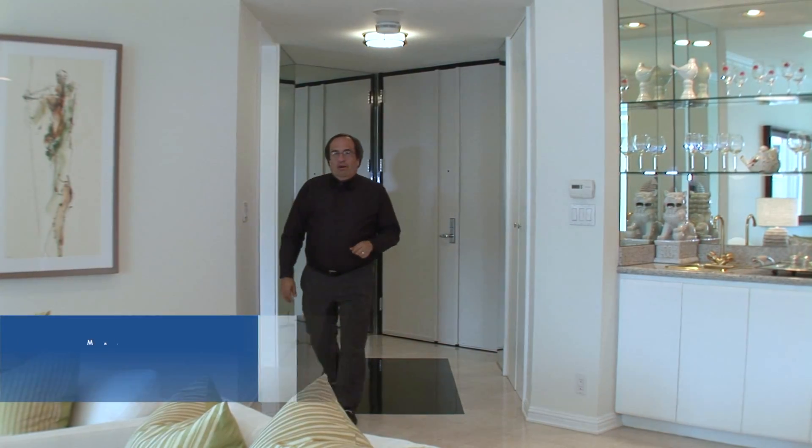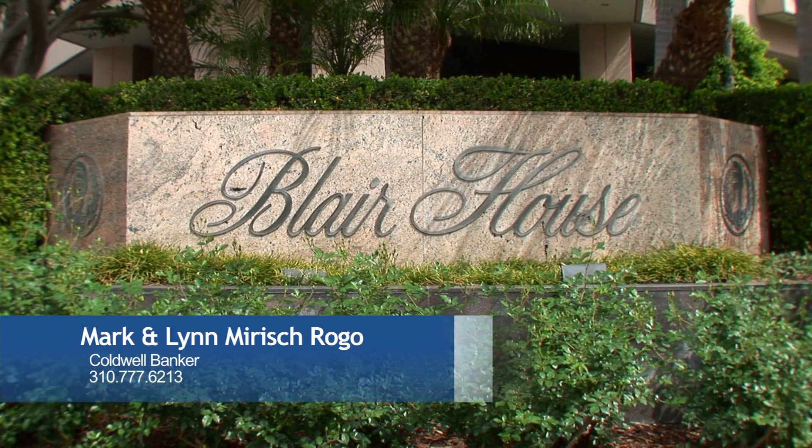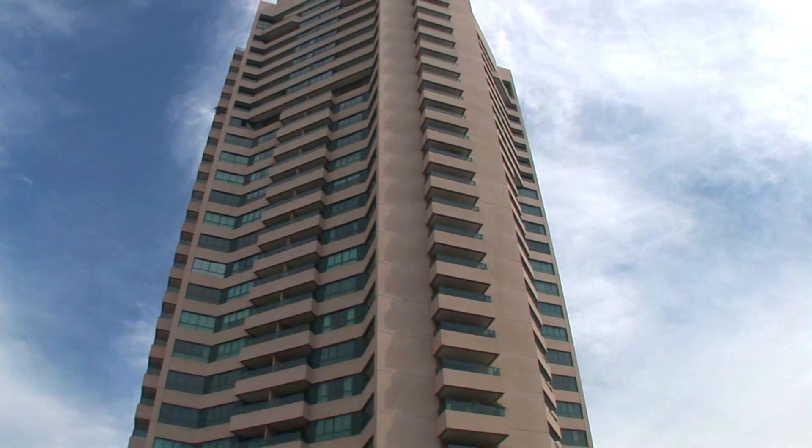Hi, I'm Mark Rogo with Coldwell Banker in Beverly Hills, the famous North office. I'm here today at the Blair House, 10490 Wilshire Boulevard, along the Wilshire Corridor in Westwood, California, part of Los Angeles.